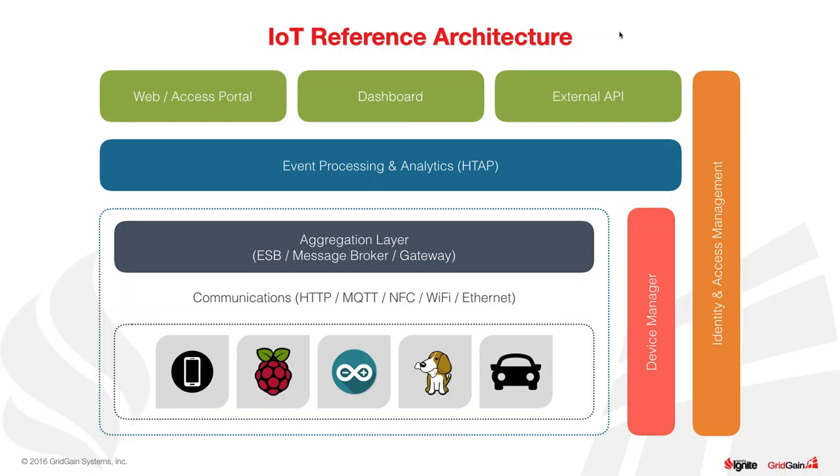Above the HTAP layer you've got a standard web access portal where you can access your devices, run maintenance checks, have a dashboard for analytics, run predictive analysis and batch operations. And then an external API — everything driven nowadays requires exposing some sort of external API to your services, so third-party systems can use that data. On the vertical you have device management — managing physical devices, deployments, updates — and security as a whole, covering access control and role-based access.